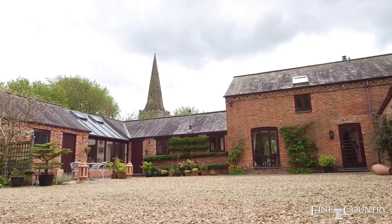Hi, I'm Sam from Fine & Country. Welcome today to Moatfield in the delightful village of Gilmorton in Leicestershire. Behind me is a beautiful four-bedroom barn conversion set beneath the village church and in 5.3 acres of land.